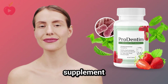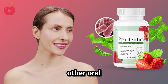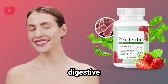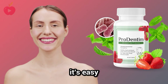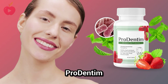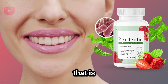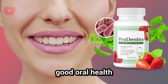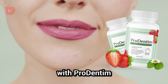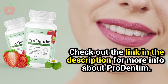Prodentim is a probiotic supplement that helps maintain healthy teeth and gums. Unlike other oral probiotics, Prodentim does not put any additional stress on the digestive system. It's easy to take, tastes great, and provides results over time. Prodentim was created with one simple goal: to support good oral health. Check out the link in the description for more information about Prodentim.